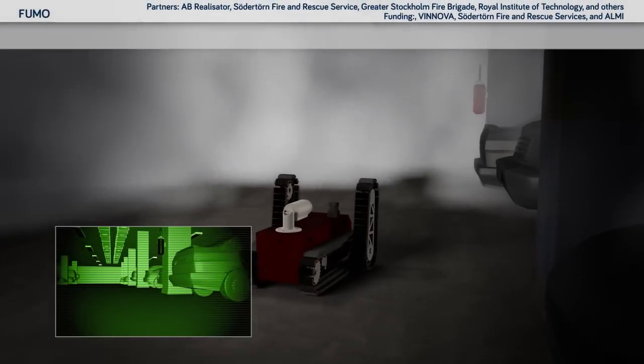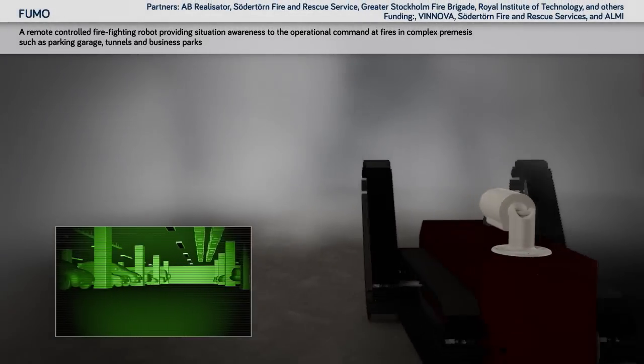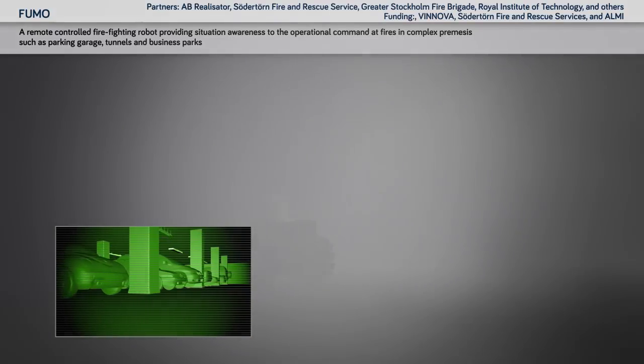FUMO: a remote-controlled firefighting robot providing situation awareness to the operational command for fires in complex premises such as parking garages, tunnels and business parks.